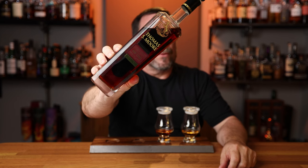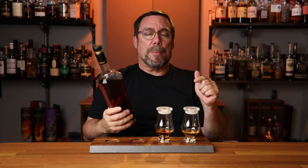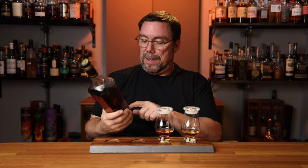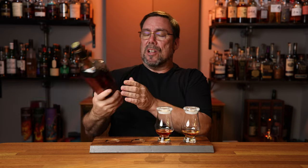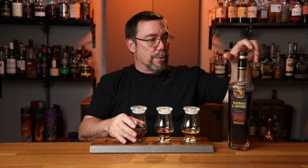Moving on to glass number three, we have our first bourbon: the Thomas S. Moore, coming in at 49.5% ABV. I paid $69.99 for this one. I believe it's coming out of Barton 1792, and it's finished in Port casks. That's going to be in glass number three.